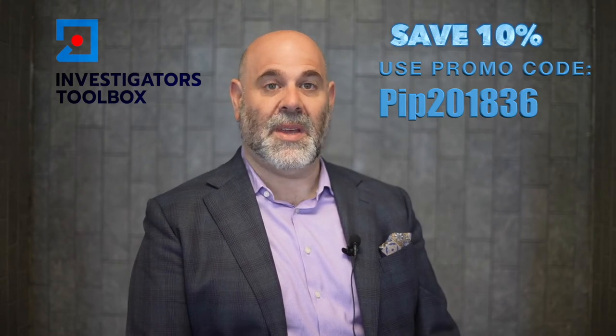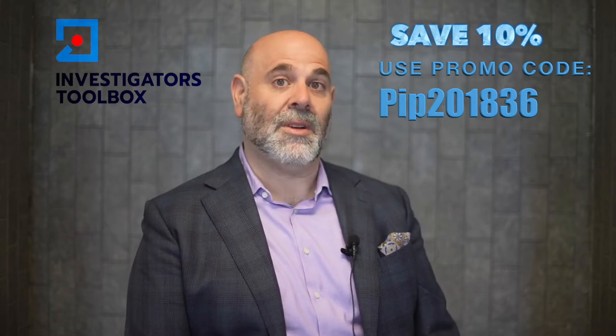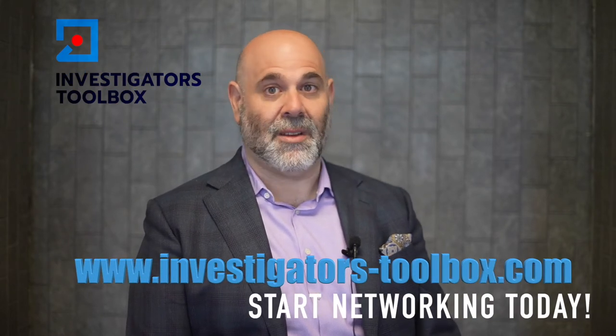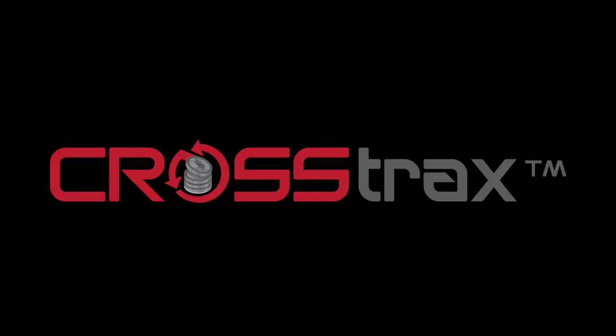Use code PIP201836 and save 10% on your membership. That's www.investigators-toolbox.com. Crosstrax case management system — that is what we are talking about today.